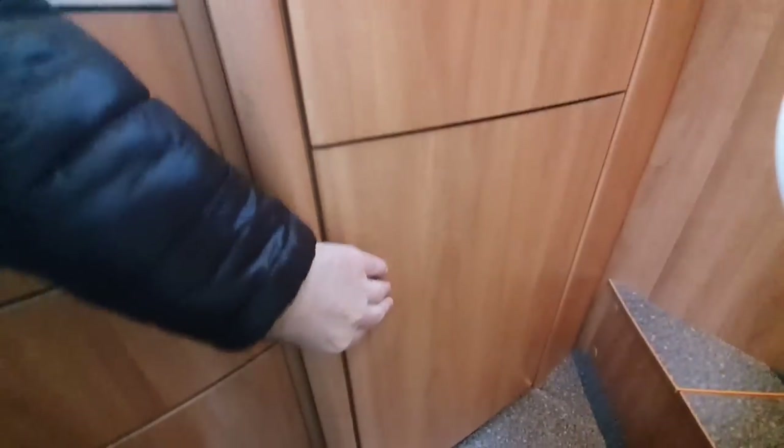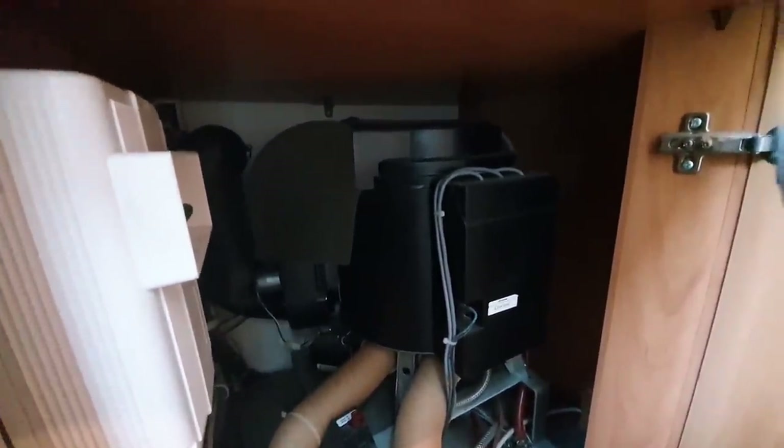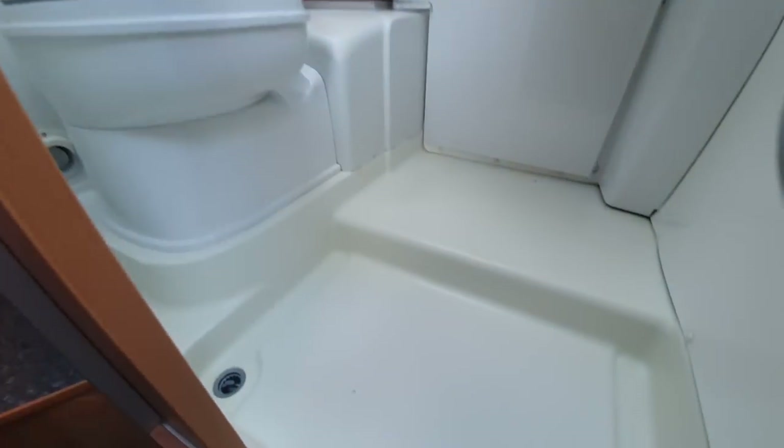Here we've got a really wonderfully large wardrobe — that's brilliant. Below it we've got the boiler. There's one little thing I don't really like — the boiler takes up that space and it really has to stay as it is; you can't use it for storage or put other things in there. That's a bit of a pity, but that's how it is.